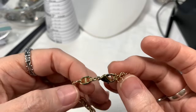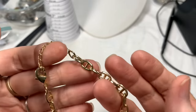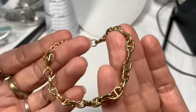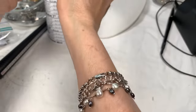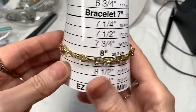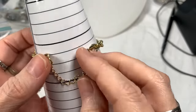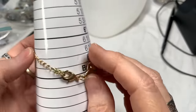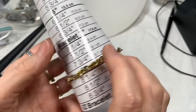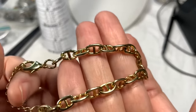Next is this bracelet — sort of an equestrian style, gold tone, nice condition, big lobster clasp. Measures about eight inches but adjustable anywhere from seven to probably eight and a quarter. I'll say four dollars on that.